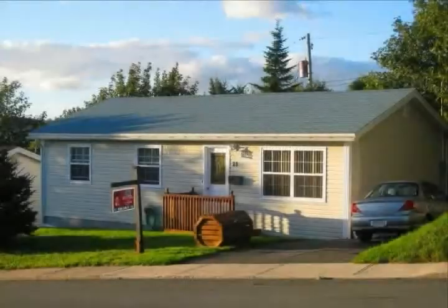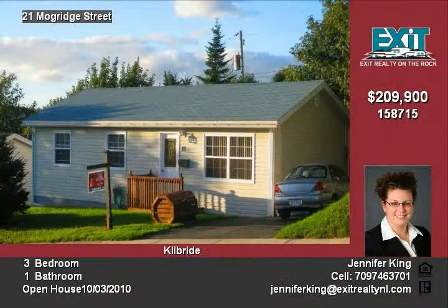Charming three-bedroom bungalow, perfect for first-time buyers, young family, or someone looking to downsize. Private yard surrounded by mature trees.